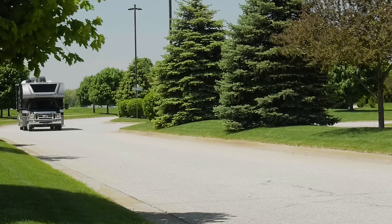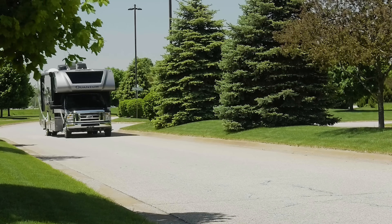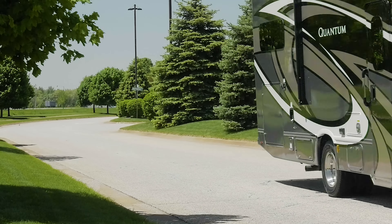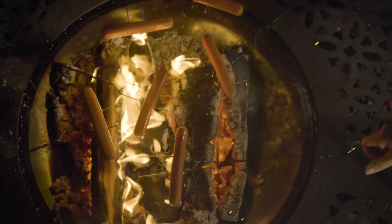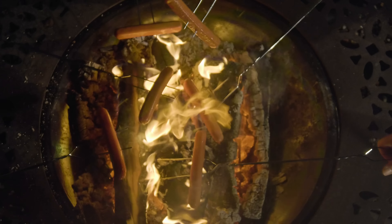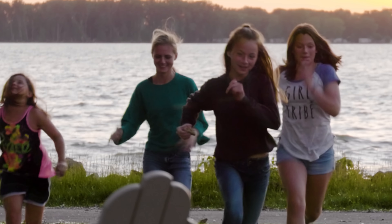Remember when you were younger and every year you traveled to that one magical, unforgettable spot? To this day, you can still remember the sounds and smells of those summers. It's time to go there again in a 2020 Quantum from Thor Motor Coach.